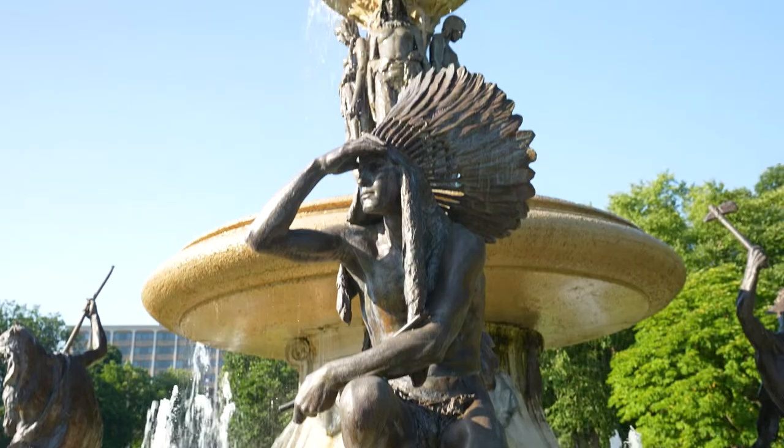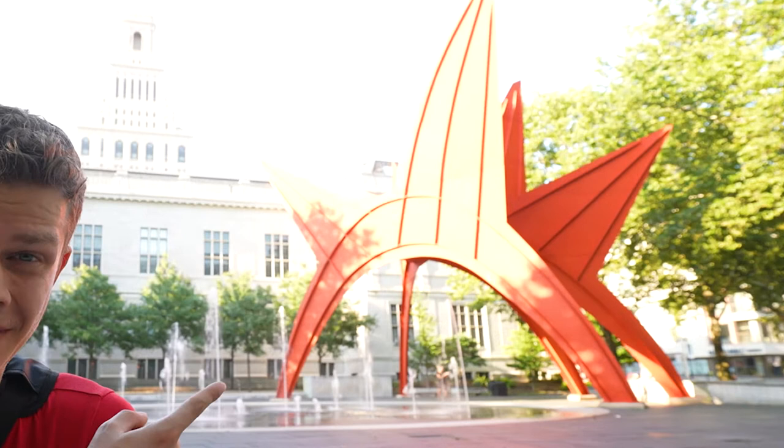I've always wondered what that art structure is behind me — I have no idea. But there is a water fountain right there as well, and it is over 90 degrees out here.